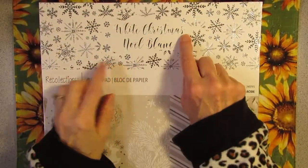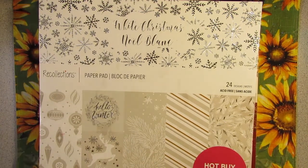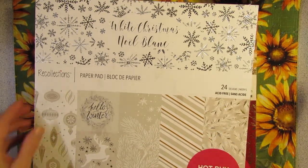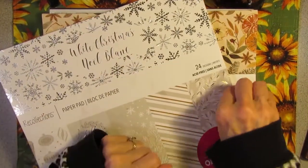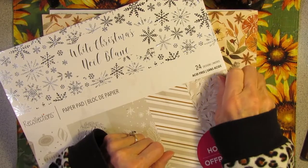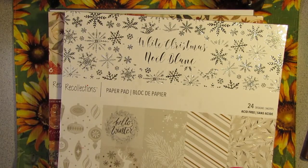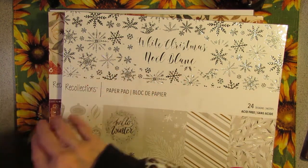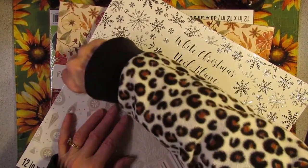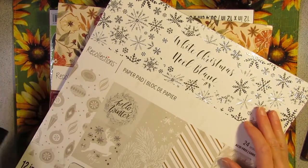This is the White Christmas Noel Blanc Recollections paper pad that I was looking for at Christmas time. I could not find it in any of the Michaels in my area. We went into Michaels today — Mr. Possum had to get some crazy glue for a project he's working on. So I went over to look for anything that might be on clearance, and in the Christmas ornament aisle, behind some stuff, I found some paper packs. The first one I saw was this White Christmas pack, and I was like, you've got to be kidding — I've been looking and looking for this everywhere.